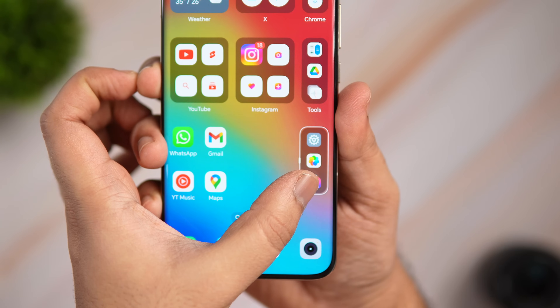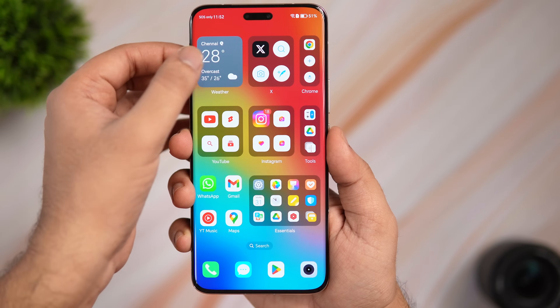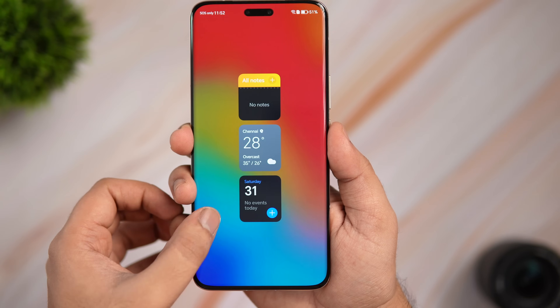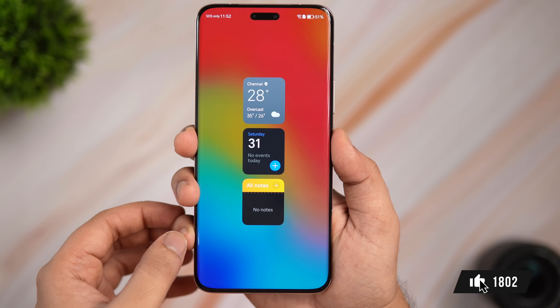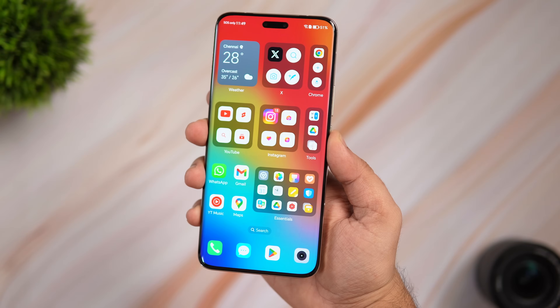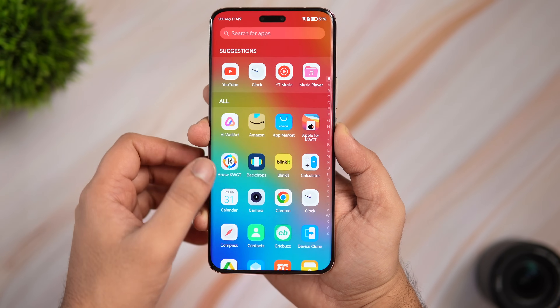Today I'll be showing you why I think this Android skin can provide one of the best software experiences you can get on any smartphone. It's going to be a really interesting video — make sure you watch it till the very end. Let's get started.